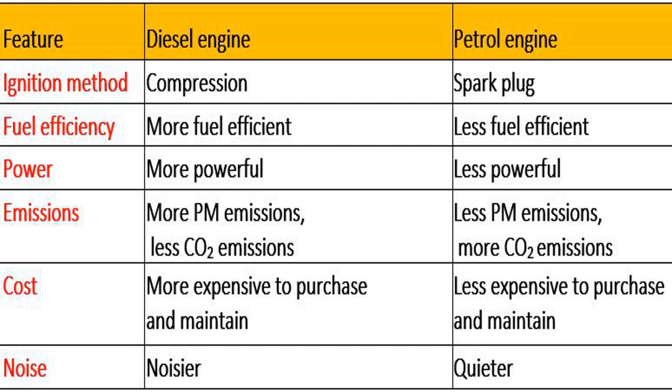Emissions: diesel engines produce more particulate matter emissions than petrol engines. However, they produce less carbon dioxide (CO2) emissions. Cost: diesel engines are generally more expensive to purchase and maintain than petrol engines. Noise: diesel engines are generally noisier than petrol engines.